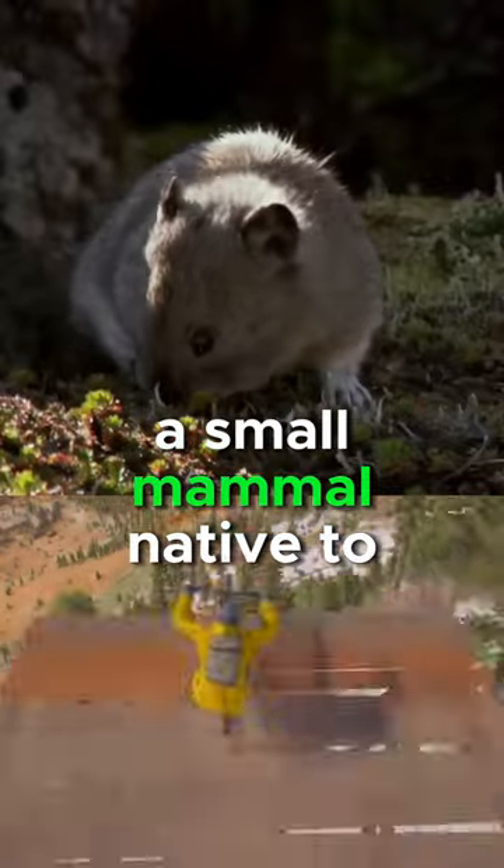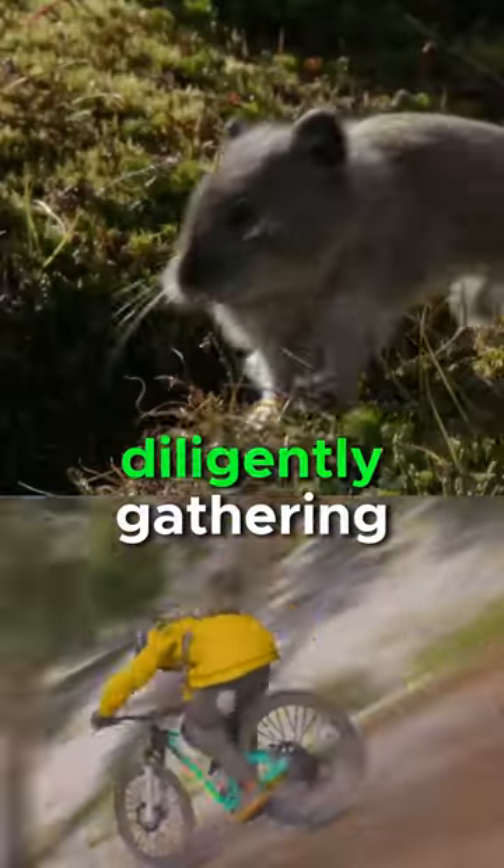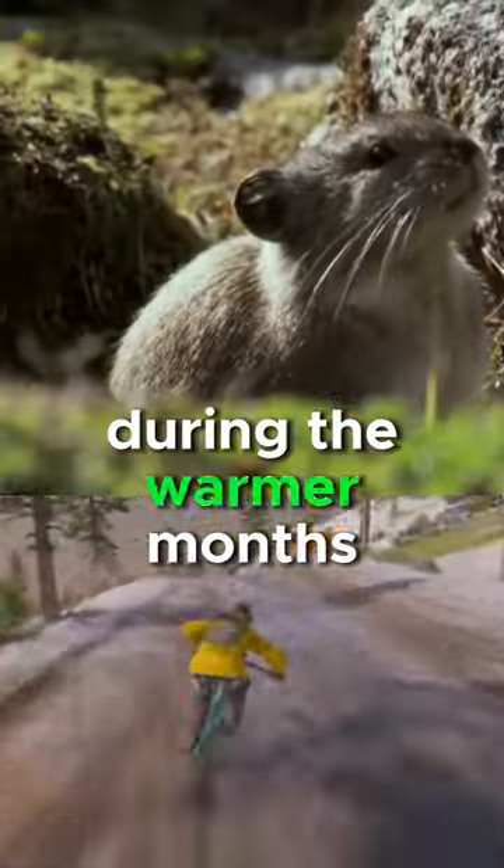The collared pika, a small mammal native to cold alpine environments, prepares for winter by diligently gathering and storing vegetation during the warmer months.